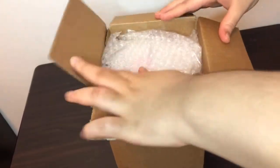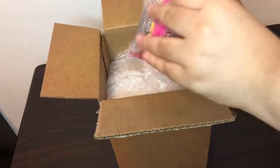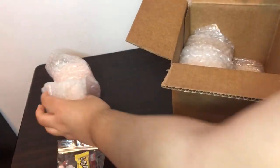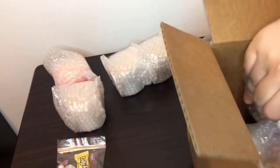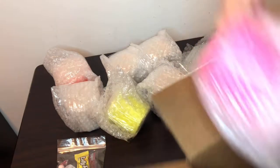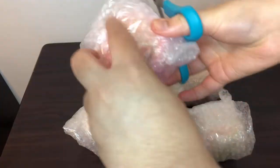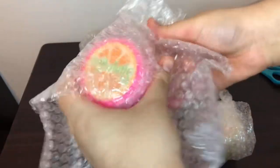Honestly, I'm surprised all of this stuff fit in this box, but everything was packaged super nicely. I'm really happy with this package. Normally they're packaged in baggies, but these were all individually wrapped in bubble wrap and they were all taped, which is very nice attention to detail. They were all nicely placed in there individually and they all look incredible. Here I'm cutting them open, which I find really satisfying.